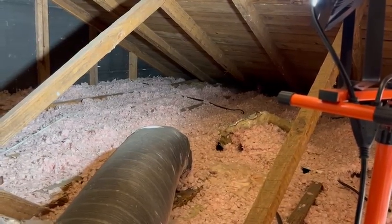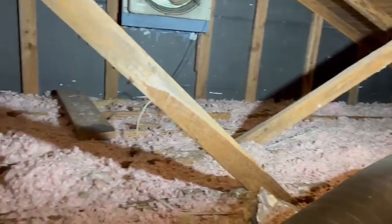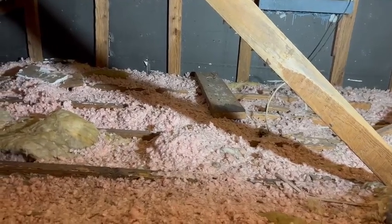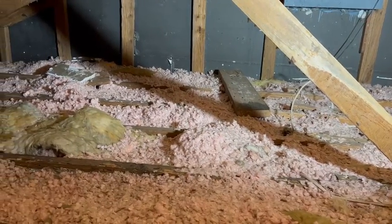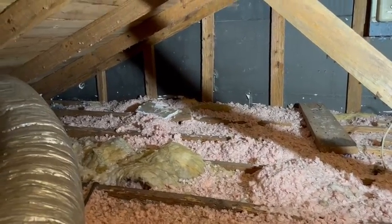The openings in the lattice were not backed with wire of any kind. Usually a quarter inch or half inch galvanized wire cloth would be sufficient. As a result, roof rats were able to come up through the floor.